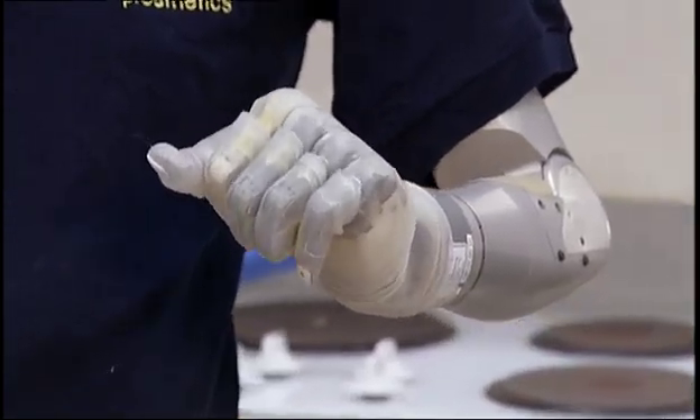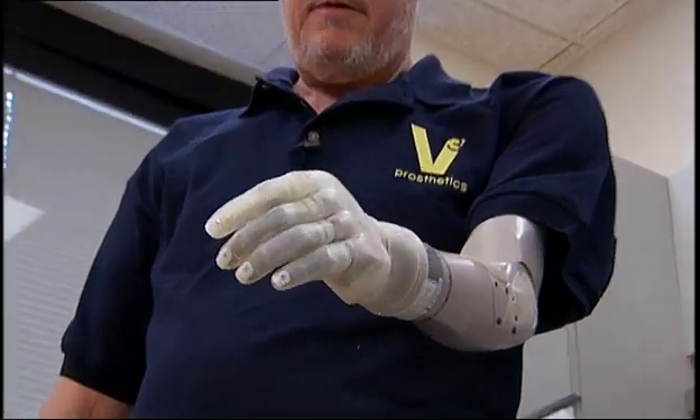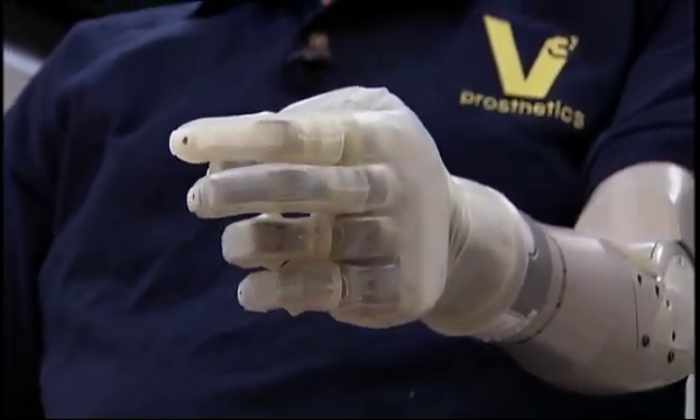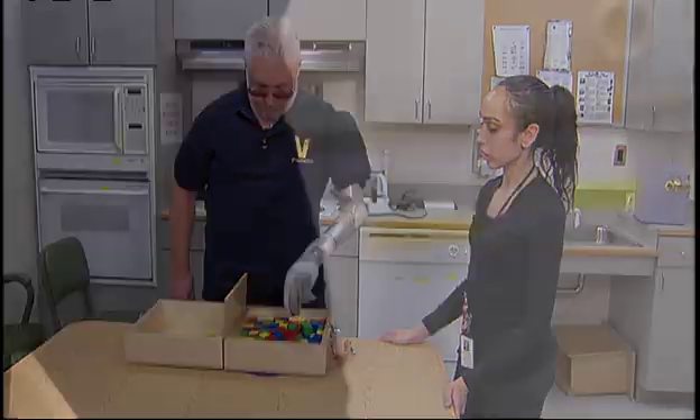The Deca Arm simply offers more motion with less thought. Everything on a Deca Arm for a full arm user is powered, and that's very unique — it doesn't exist commercially. I was kind of like taking the tool out of my tool belt and using it as much as I could so that I could test it.